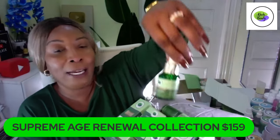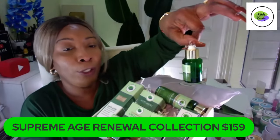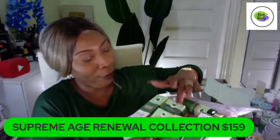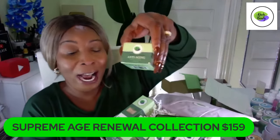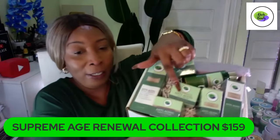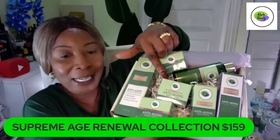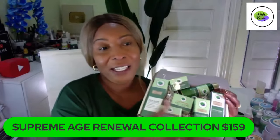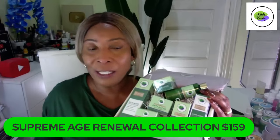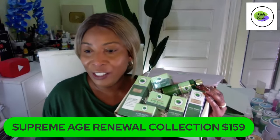Once you add that toner, reach for the serum. This is what the serum looks like outside of the package. You get that serum and apply two to three drops on the face, neck, and décolleté. After the serum, grab your eye cream and use it under your eyes, the crow's feet, and anywhere else on the face. Then choose day cream or night cream to complete the Supreme set.